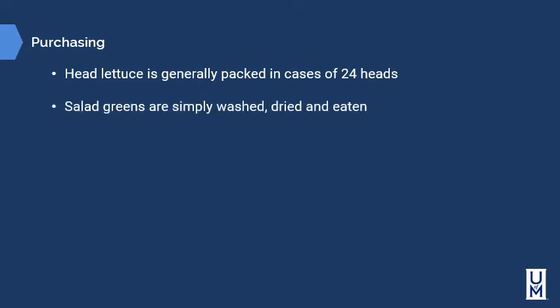Salad greens are simply washed, dried, and eaten. Some companies pre-wash salad greens so you can use them straight from the bag. If possible, purchase salad greens daily — using a vendor that provides fresh greens either daily or every other day is really important, because many greens are very delicate and will break down very quickly.